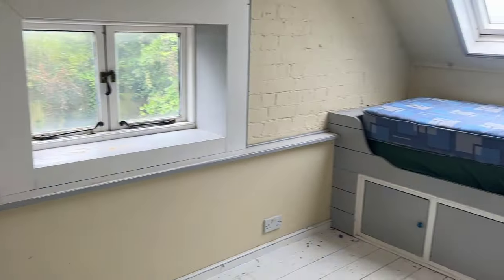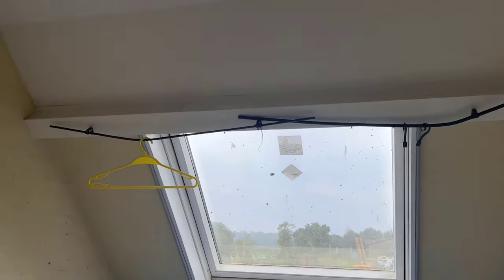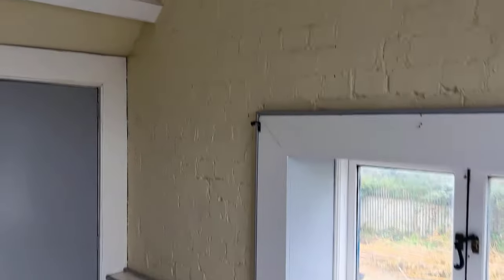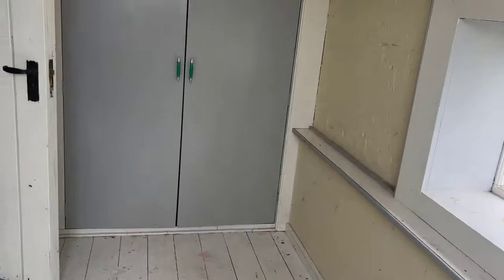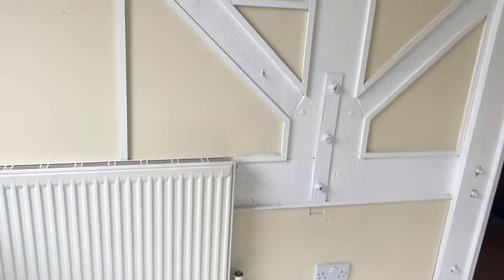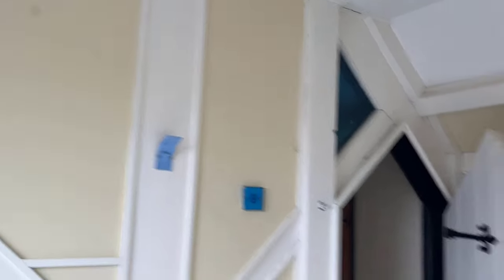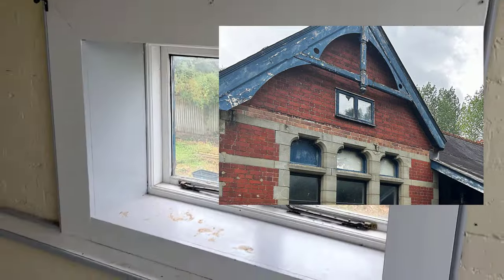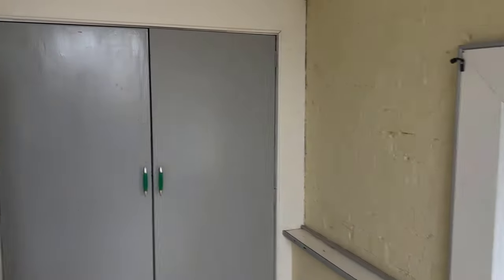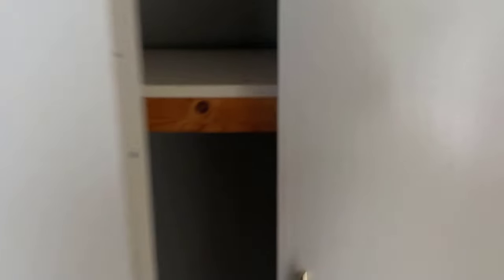And a big airing cupboard. Now for room number three. There's those huge beams again. This is the only upstairs window that isn't a roof window. More cupboard space.